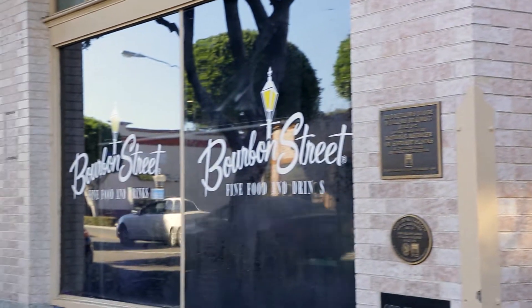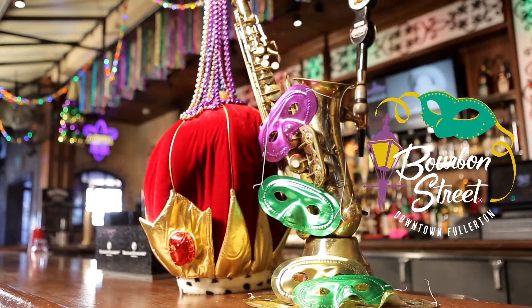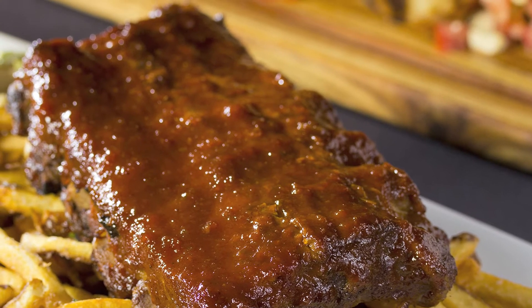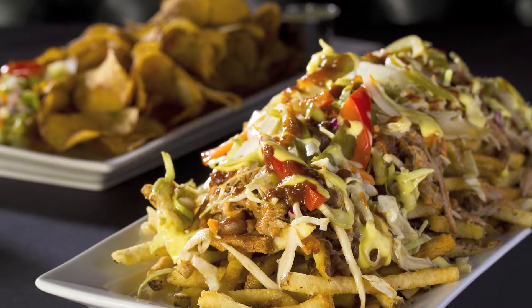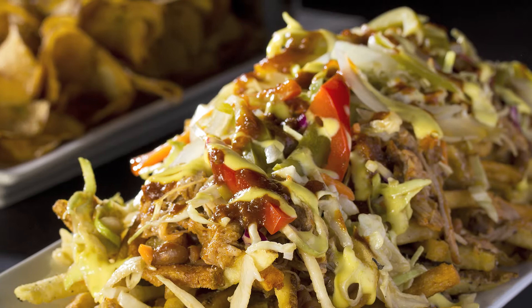Bourbon Street Bar & Grill in downtown Fullerton — a traditional and California fusion of southern style entrees. Barbecue baby back ribs with voodoo barbecue sauce, Louisiana fries, pulled pork, barbecue baked beans, ginger slaw and pickled vegetables.